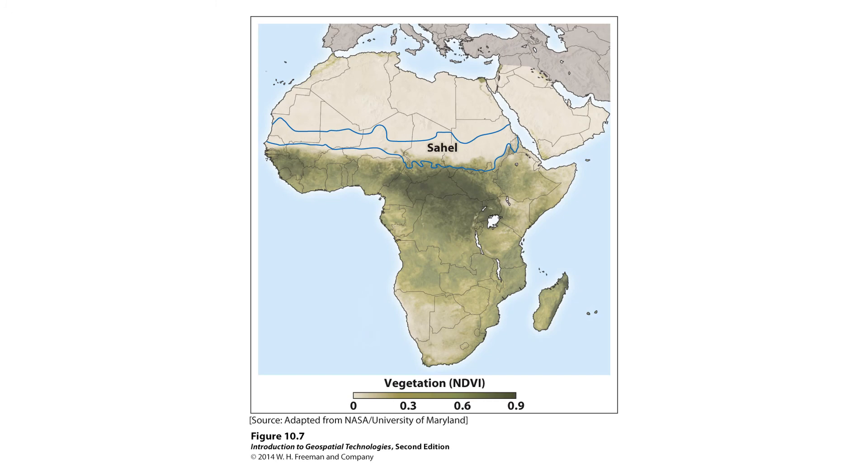The NDVI allows us to see healthy vegetation. If vegetation is healthy and green it will look differently than if it's dying and brown. This can be very helpful — for example, if you look at a map of Africa and examine the vegetation index, the higher the number the greener the vegetation, and the less green the more arid the region. You can literally see where the Sahara comes into play.